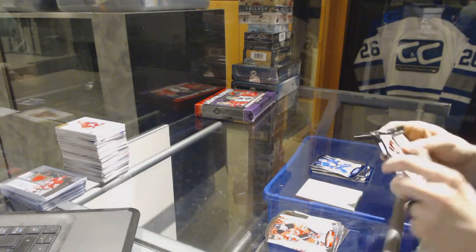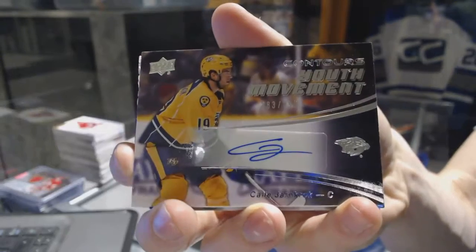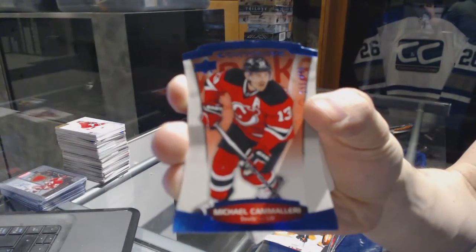We've got a Youth Movement autograph numbered to 399 for the Nashville Predators Calle Jarnkrok, and a blue parallel numbered to 499 for the New Jersey Devils Mike Cammalleri.